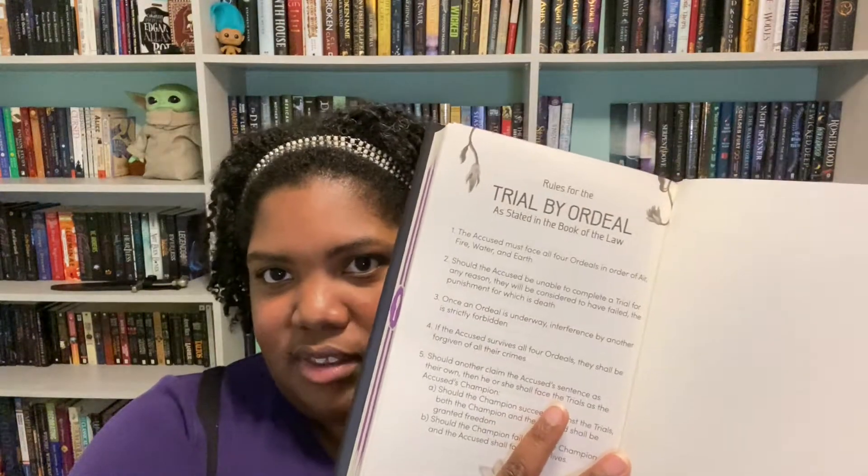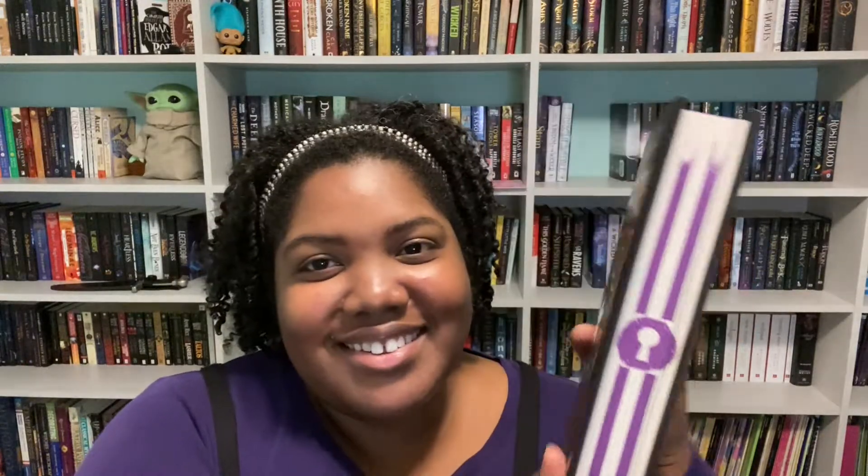Our featured book of the month is The Prison Healer by Lynette Noni — 'a dark fantasy filled with unforgettable characters, intrigue, magic, and a dash of swoon-worthy romance.' There's apparently some bonus content in the back of the book. I don't want to flip through too much because I don't want to accidentally spoil the ending for myself since I'm really excited about this book. That concludes the Fairy Loot portion of the video.